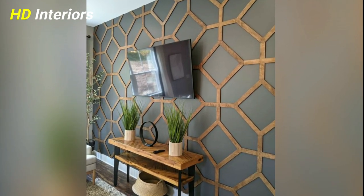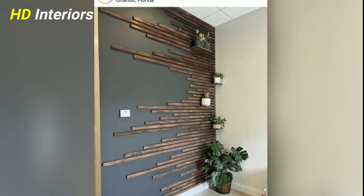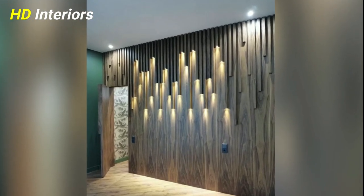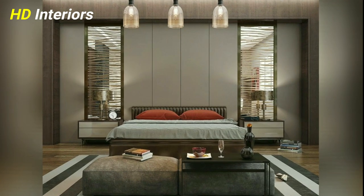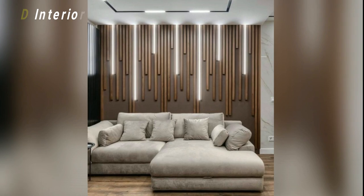Set the tone with a giant whiteboard or chalkboard. A big board is a perfect functional addition to an office, playroom, or even a kitchen. A chalkboard lends a rustic air to any room, while a whiteboard is a contemporary alternative. And you don't have to stick to just white — they're available in a variety of shades and prints.